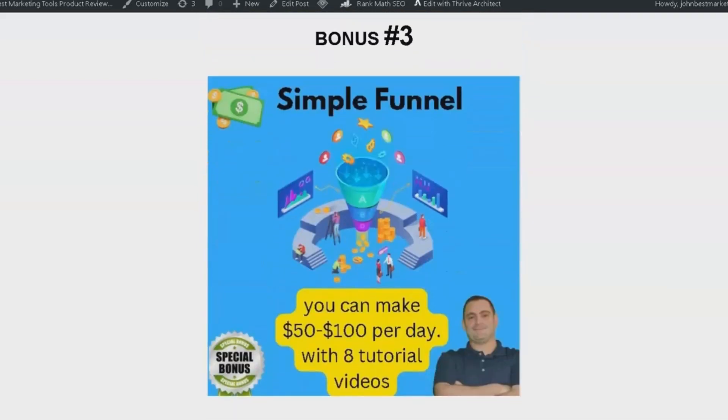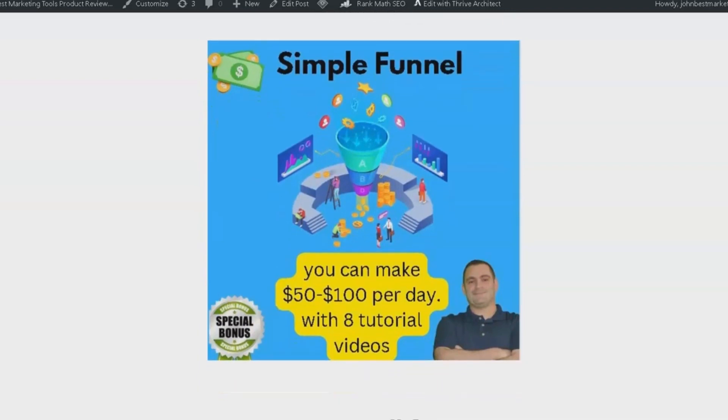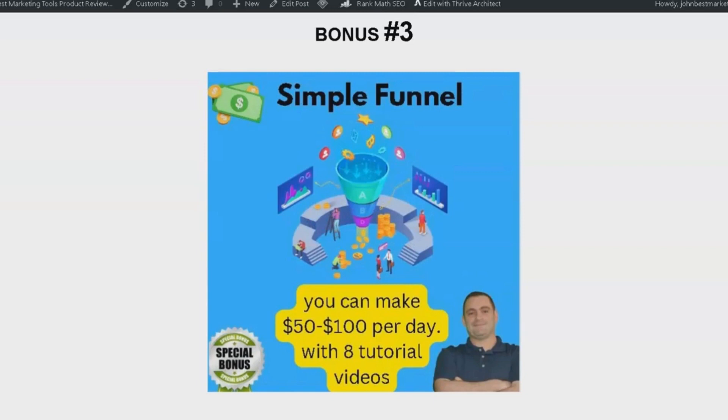Bonus number three provides you with a free copy funnel that can help you earn $50 to $100 per day. I use this funnel every day in my business. The package also includes eight tutorial videos, and I'm confident you'll be delighted with the results too.